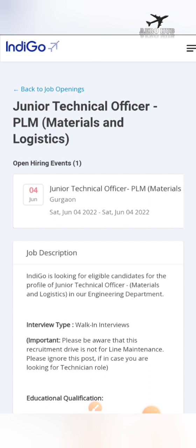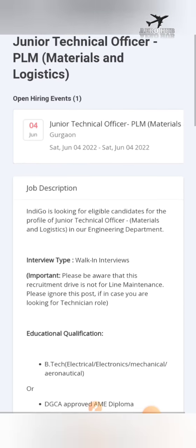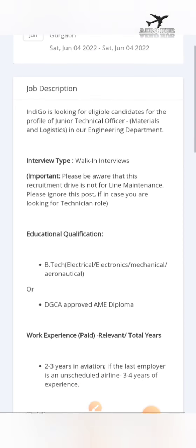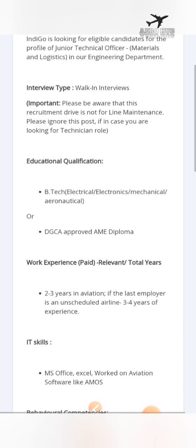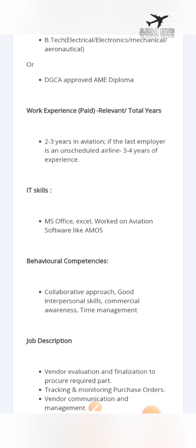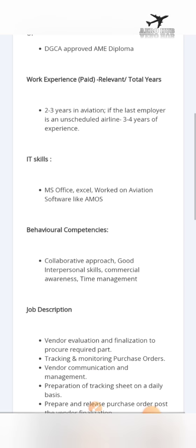This role is directly in the engineering department of IndiGo Airlines. You should have a qualification of B.Tech in electrical, electronics, mechanical, or aeronautical engineering, or a DGCA-approved AME diploma. You need two to three years of experience in aviation for this job. It also requires MS Office, Excel, and work on aviation software like AMOS. If anyone is aware of AMOS software, please put details in the comment section so others can learn about it.